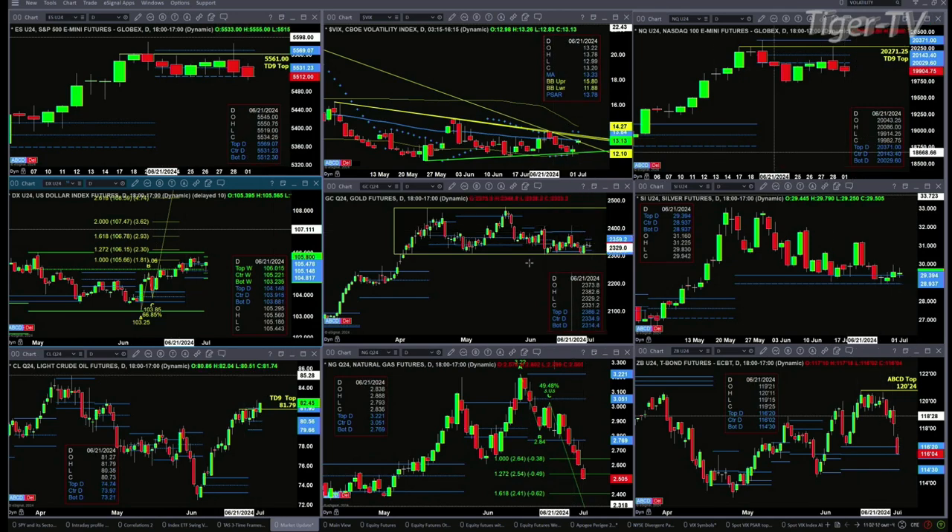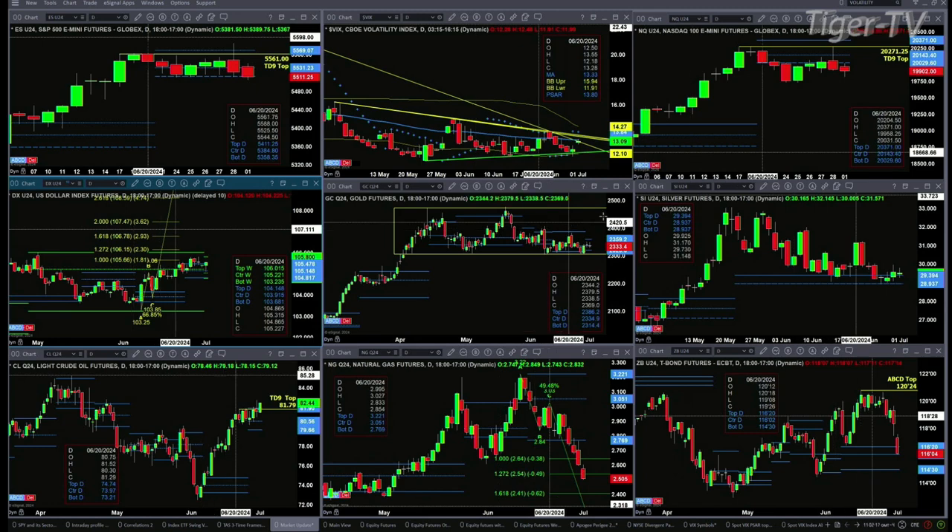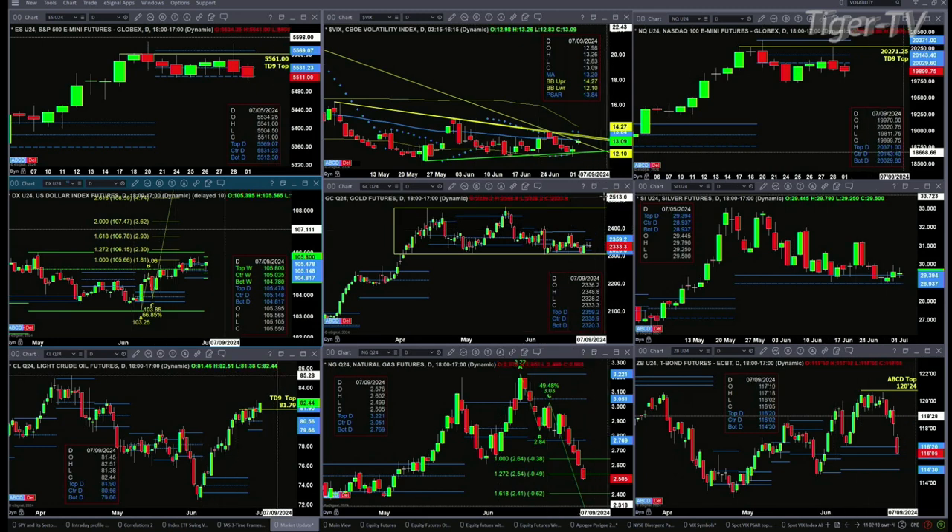Gold looks like it's trading in sideways consolidation, taking us back to the beginning of April. Right now it's simply trading within its profile — support at 2320, resistance at 2359. Silver is trading above profile resistance at the 29.39 level, and as long as price remains above that, it's likely to rally further.